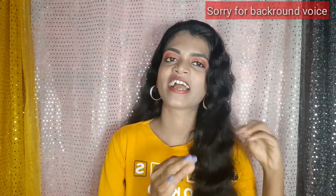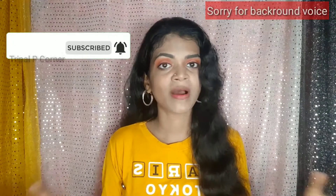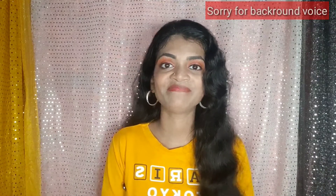Hello guys, welcome back to my channel Triple P Corner. So guys, I have told you in the first video that I am going to tell you 10 habits — morning and night habits. In this video I am going to cover the night habits and tell you how to keep your skin healthy at night so your body can be flawless, bright, and healthy.